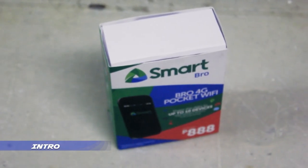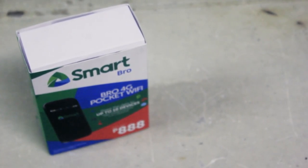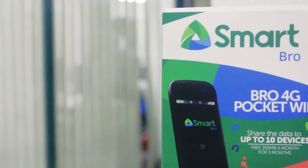Pocket Wi-Fis are the best solution for surfing the web in terms of emergency or power outage. Hey guys, Laika of NPT, where we will take a look at the SmartBrow 4G Pocket Wi-Fi that costs 888 pesos to find out if it is worth picking up.